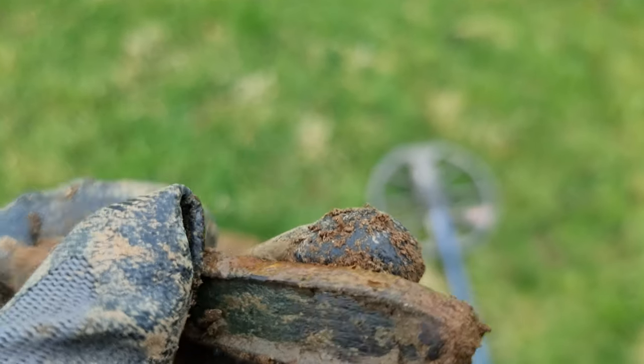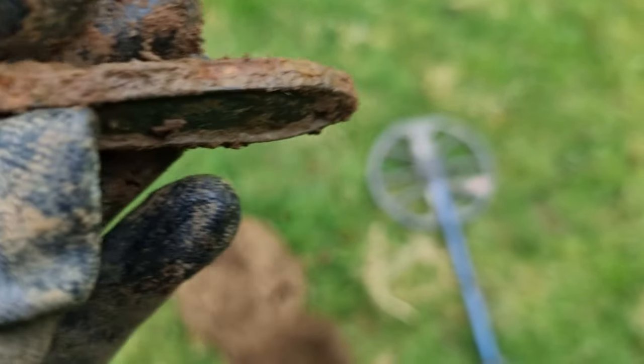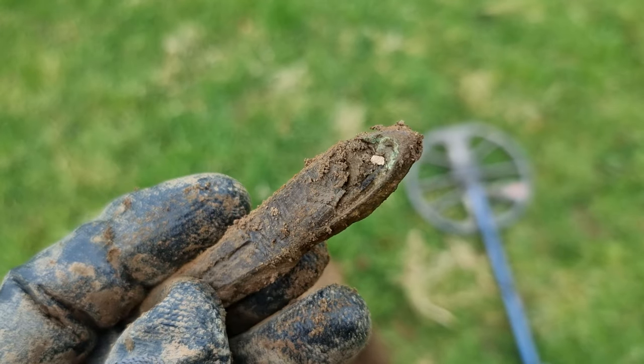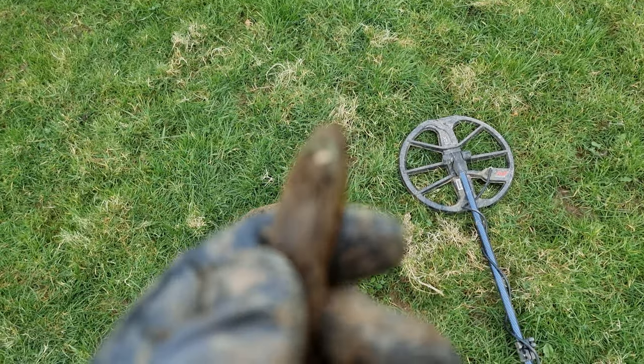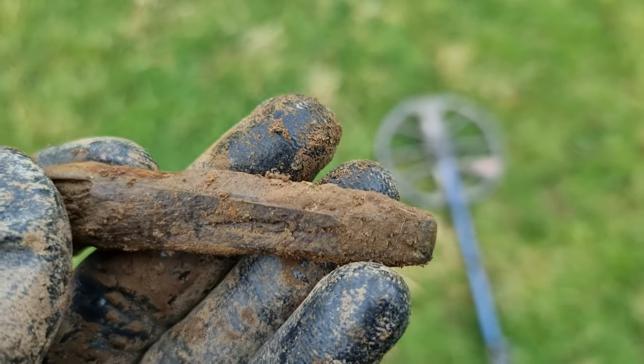That is an old pen knife, by the looks of it. Or is it a handle off something? Yeah, I think it's a pen knife — definitely a little old pen knife. I bet whoever lost that all those years ago was a little bit gutted, but it was really nice when it was in its prime.